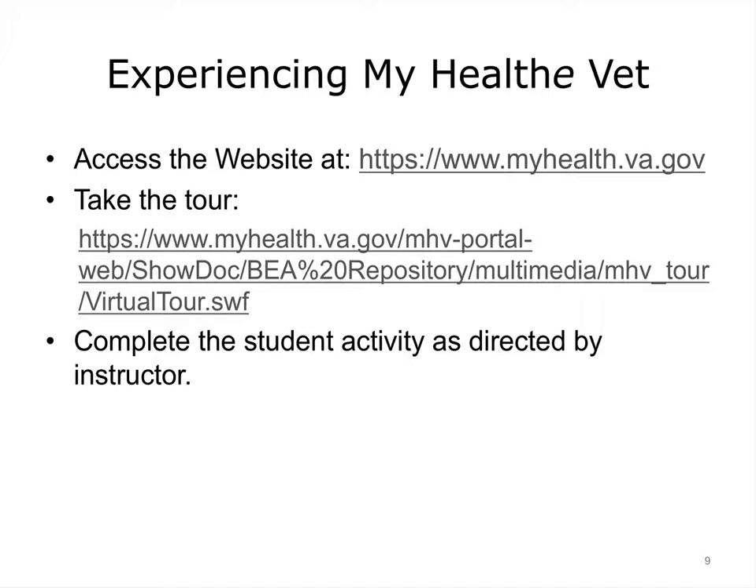Rather than just talk about it and show slides, our goal is to have your hands touch the keyboard. For this laboratory experience, you will be required to access the MyHealthEVet web portal, complete a short orientation video, and then complete the student activity provided by your instructor. Use the URL on the slide to take the tour or watch the video. Once done, log in to the MyHealthEVet web portal to complete the assignment. Because you are a guest on this federal site, you are expected to conduct yourself in a professional manner and refrain from non-professional or questionable behavior. The purpose of this exercise is to give you hands-on experience and a first-hand look at what is possible, where improvements can and should be made, and to stimulate thinking about the future of patient-centered care supported by Health IT.